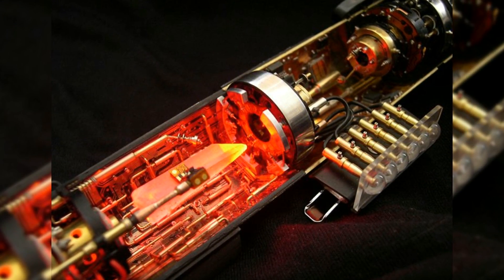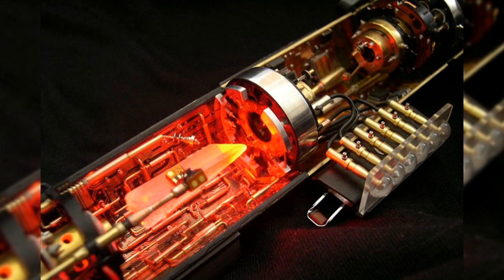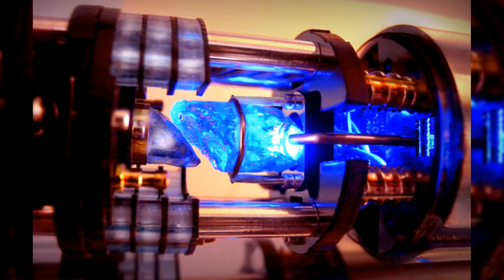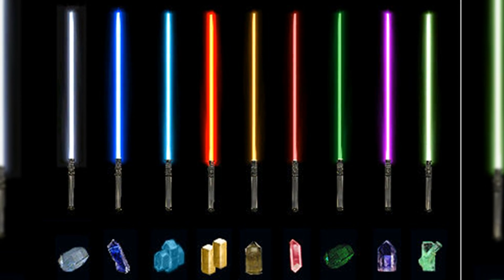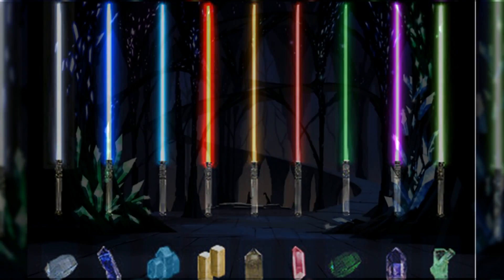Lightsabers are very powerful and capable of cutting through almost any material, and depicted as difficult arms to hold steady. This is due to its power source, the lightsaber crystal. This is where the iconic plasma blade stems from. Weight is also a factor in its difficulty to wield. There is a large variety in lightsaber crystals that come from a multitude of places like the Adega System, Planet Illum, and Dantooine, but I will be sticking to the most common form of crystals, which are the kyber crystals.